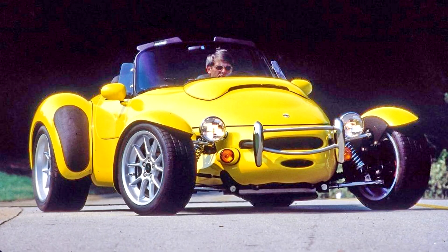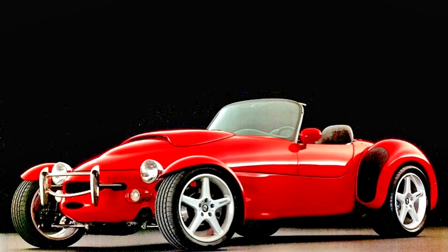Panoz AIV Roadster 1996–99. Starting in 1994, Panoz developed an aluminum chassis for the Roadster. This new chassis would both reduce assembly time — yet 350 man-hours were still put into each copy — and reduce weight, improving performance.